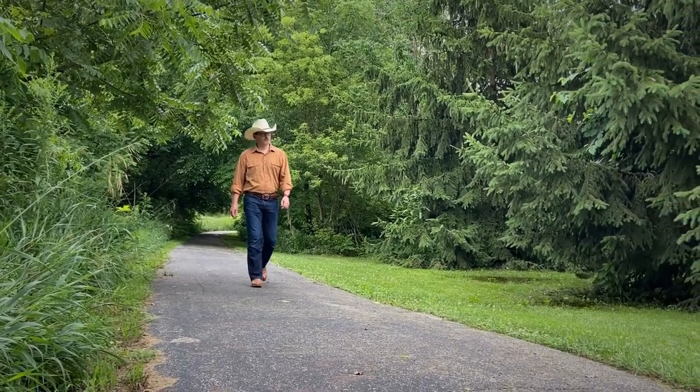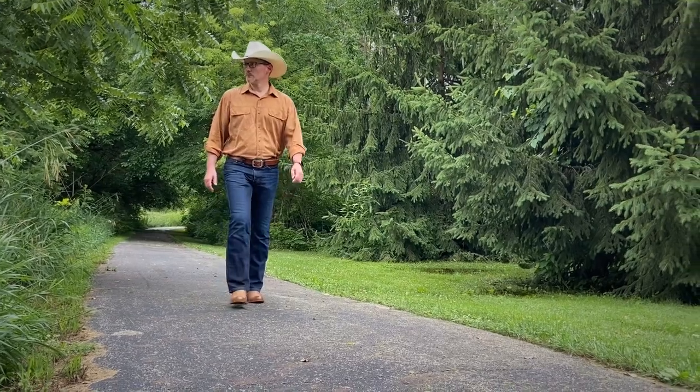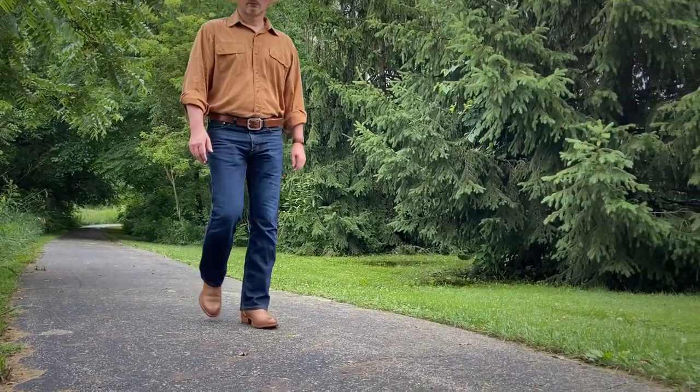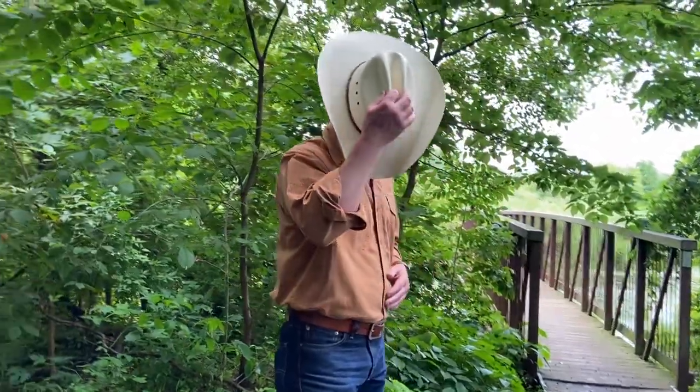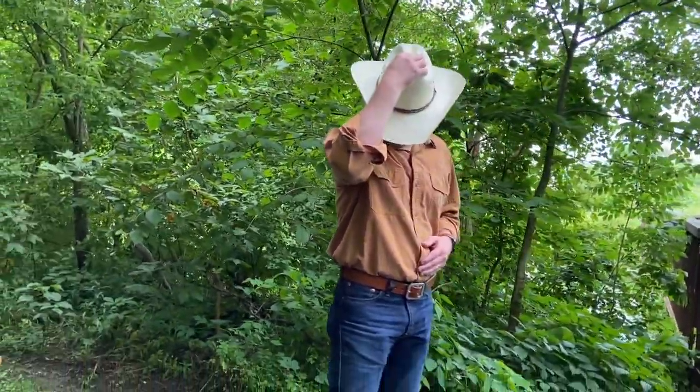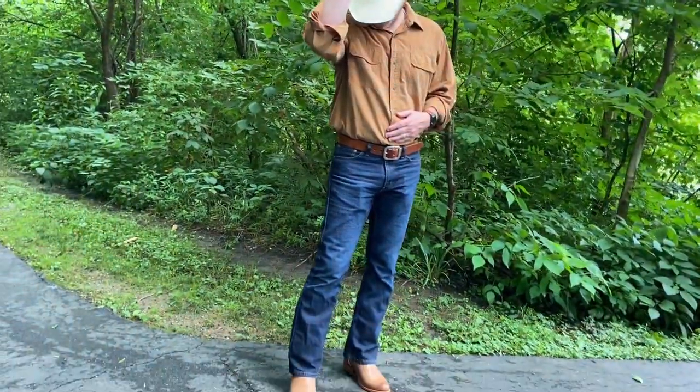I'm wearing my Levi's 527 boot cut jeans. My first go-to combination when wearing boots is to find a shirt that closely matches the color of the boots. This is a shirt by RedHead Brand Company, sold by Cabela's — very similar color, and I just love that look.